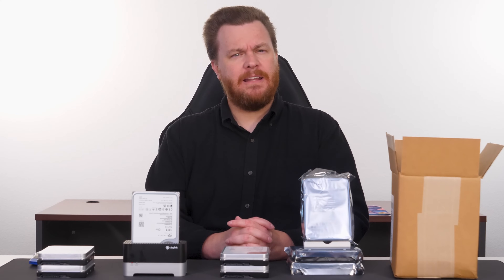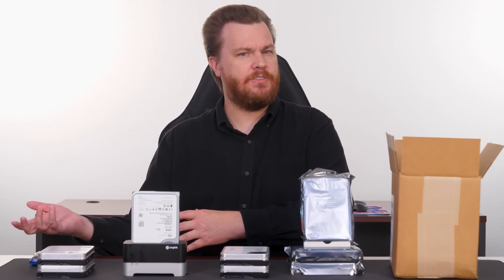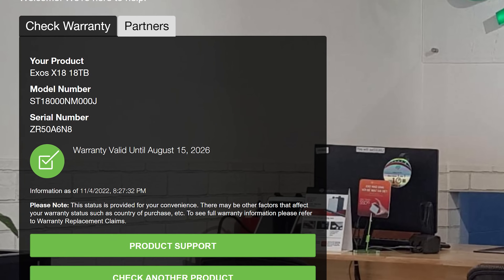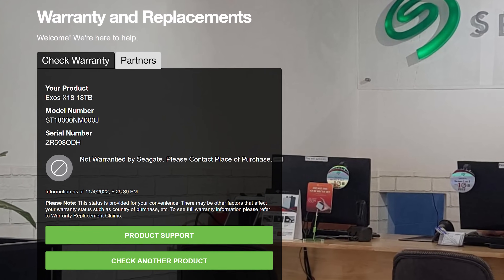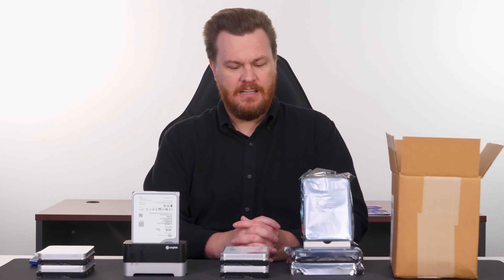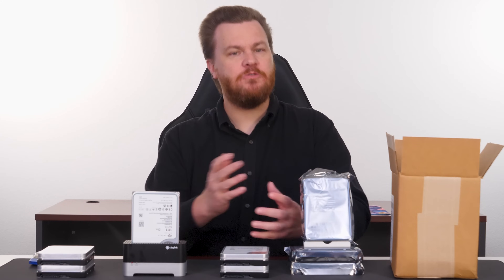18 terabyte drives have not been out very long. You'd think that if they had a ton of hours on them and they failed, they would have just recycled them. But again, I have no way of knowing. This is what the Seagate warranty page looks like for an 18 terabyte drive that does have a valid warranty. And this is what a Seagate warranty page looks like for one that does not. I'm not really worried about not having a Seagate warranty. However, if it bothers you, that's what new drives are for.